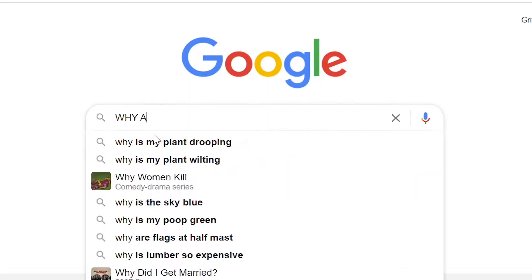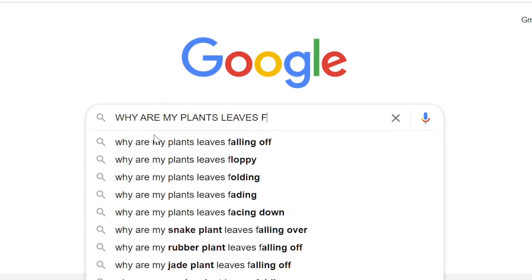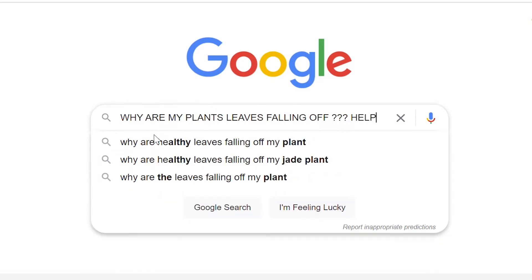Before I introduce you to my plants, I thought it would be best to issue a disclaimer. I am NOT a professional. In fact, I'm mostly self-taught. A lot of it comes from Google — why are my leaves turning yellow, why are my leaves falling off. So some of these plants are a little less aesthetic than the ones you'll see on Instagram, but they're special to me all the same. I hope you get excited to meet plants that are unique and special in their own way.